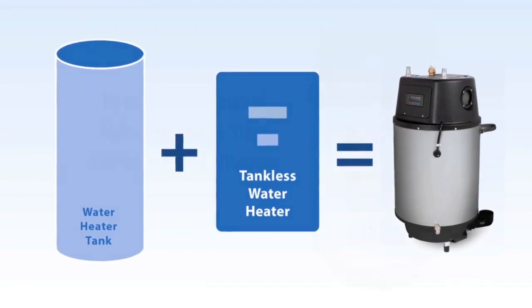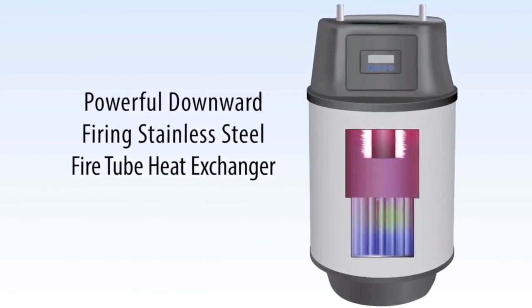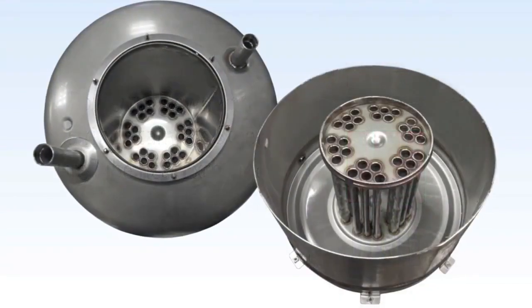These two new models utilize a downward fire tube heat exchanger design which combines maximum heat transfer while providing optimal condensation drainage, resulting in a self-cleaning, low maintenance appliance.